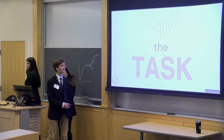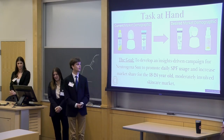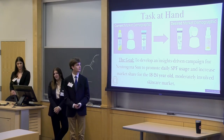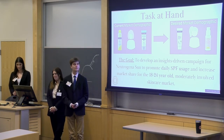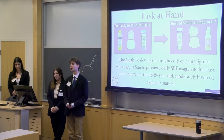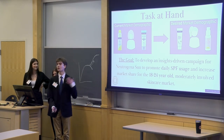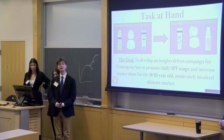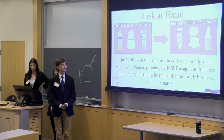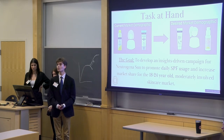Now we will move on to the task. At TAE Agency and Method of Sun, our goal is to develop an insights-driven campaign for Neutrogena Sun to promote daily SPF usage and increase market share for the 18 to 24-year-old moderately involved skincare market. With our current market demographic, we target that older, more mother-like influence with our older products. With this campaign, we hope to reach 18 to 24-year-olds, college students — that more desired market demographic — with our newer products that promote the idea of daily SPF.